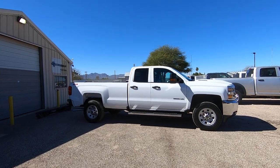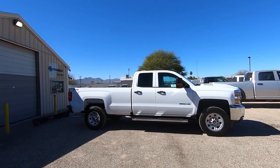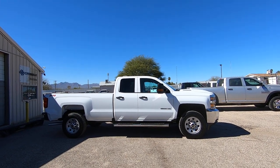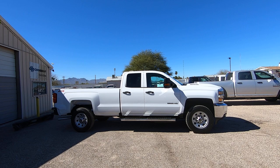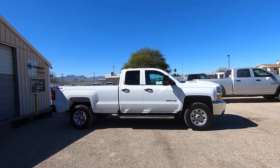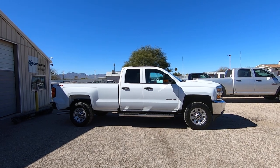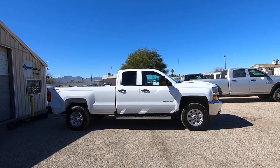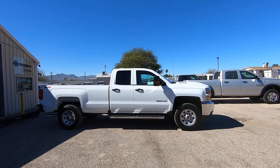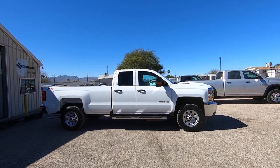This is Roger with Crosscut in Tucson, Arizona. We're selling this truck. It's a 2018 Chevy Silverado 3500HD — that's a one ton. It's a double cab, long bed, single rear wheel. It has a 6.6 liter turbo diesel. It's a Duramax, obviously. It's four wheel drive. It's a work truck model, but it's a loaded up work truck.